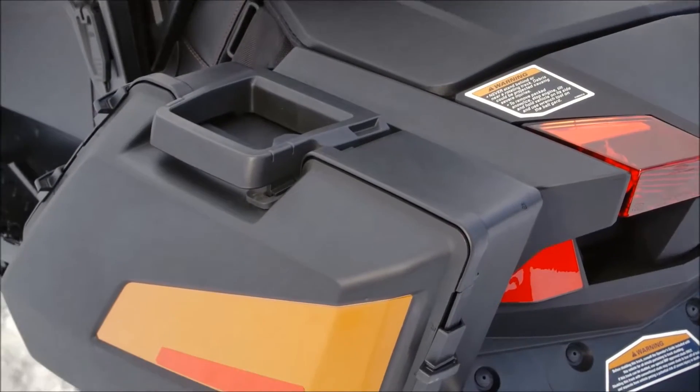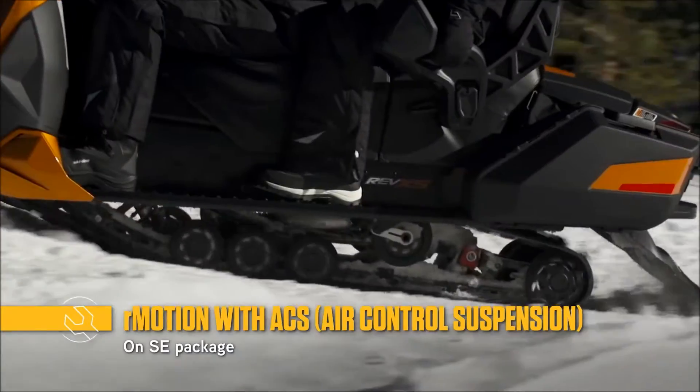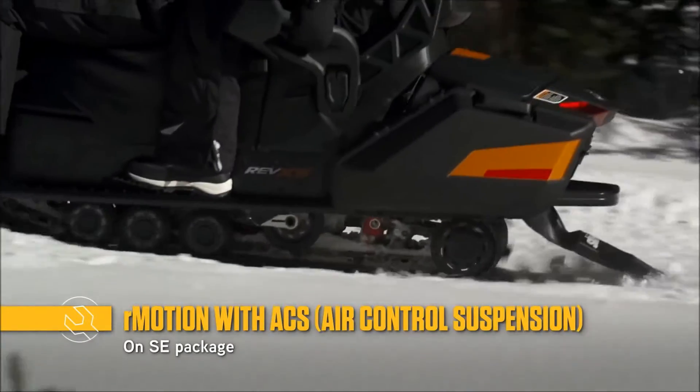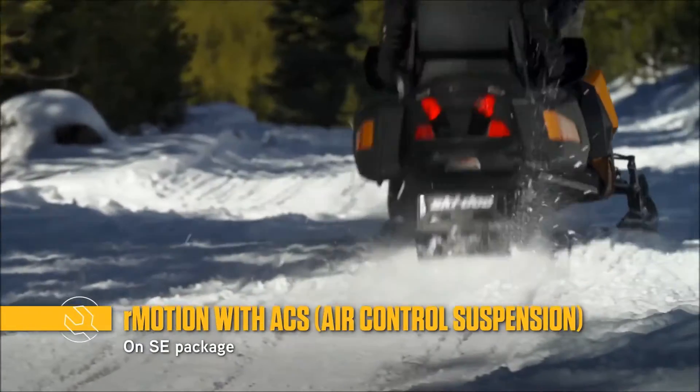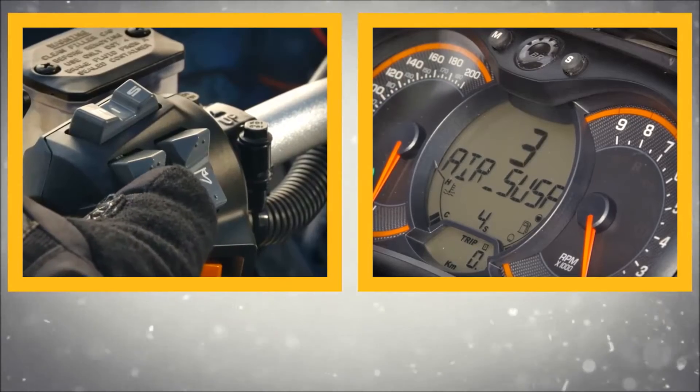It's packed with features that set a whole new standard in luxury. The R-Motion rear suspension is already comfortable and capable, but gets even more customizable with the Air Control Suspension System. You adjust the rear air spring preload with a handlebar-mounted switch.